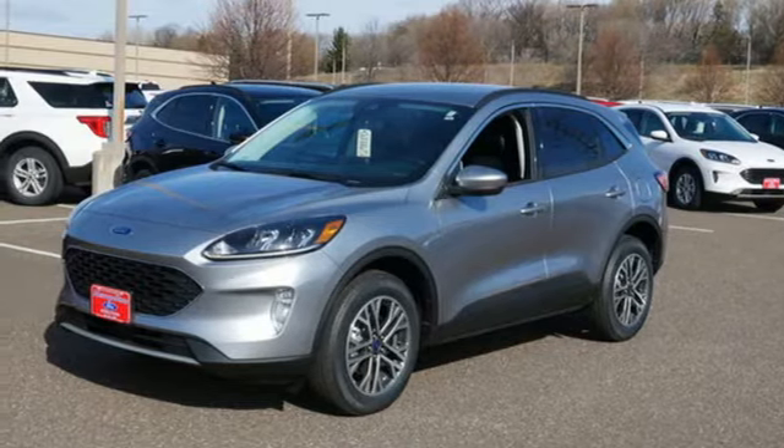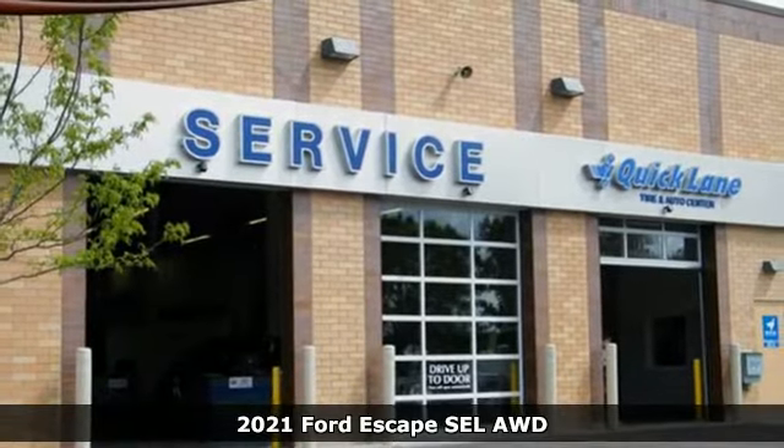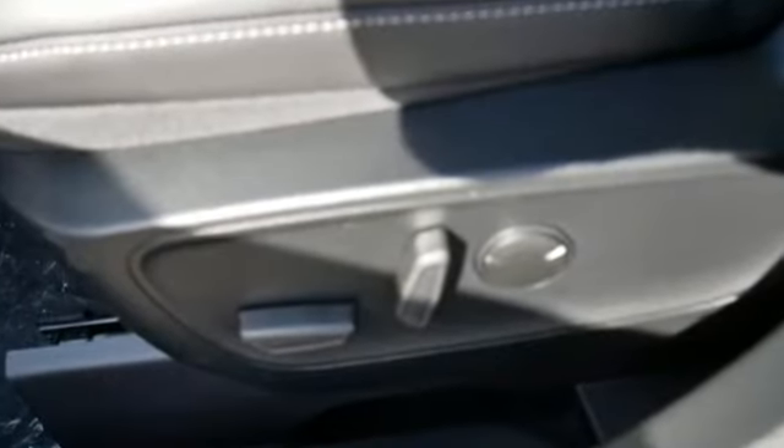Here's the new 2021 Ford Escape. Get away every time you get into this Escape. Its amazing ability and maximum cargo configurability makes every trip the perfect journey. It boasts an impressive list of features like these.